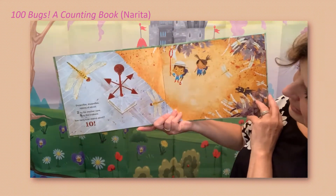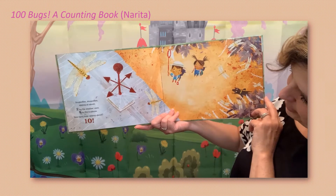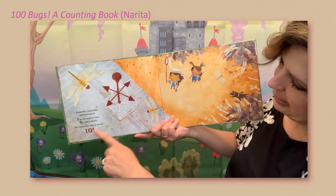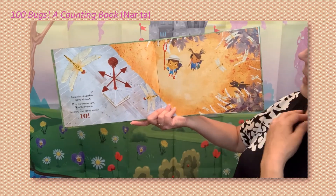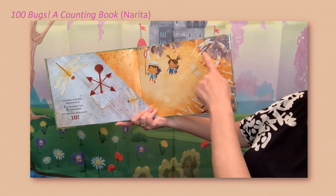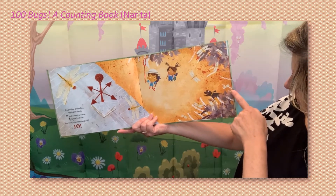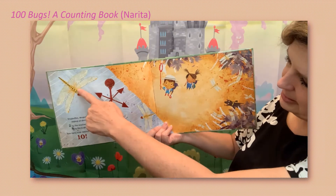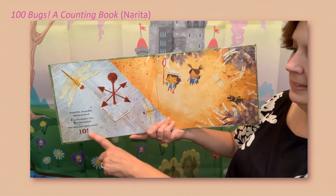Dragonflies, dragonflies zipping all about — two by the weather vane. I see one, two. And then it says eight by the bugbane — that's this kind of plant over here. Let's see how many we can count — one, two, three, four, five, six, seven, eight — plus these two — nine, ten. How many bugs zipping about? Ten!